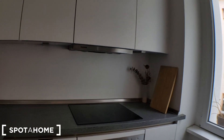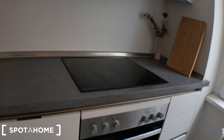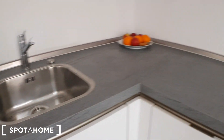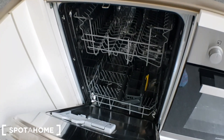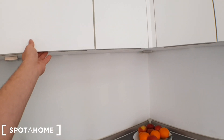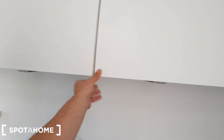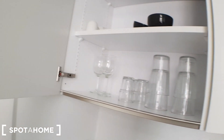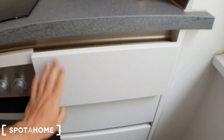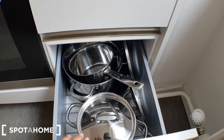The kitchen is fully equipped. You have the hob and the oven, you have a fridge, you have a dishwasher, plates, glasses, pantry, pans and pots.